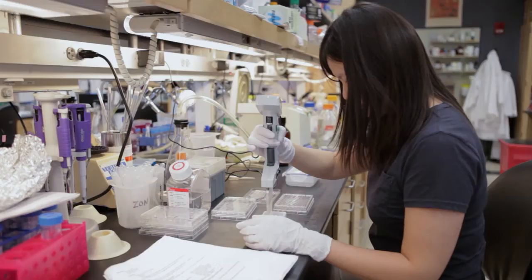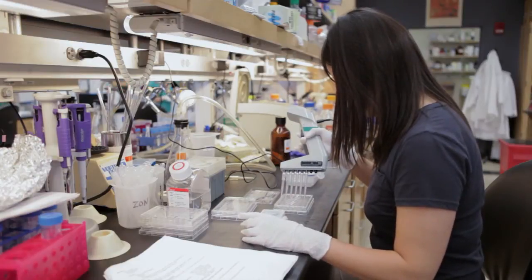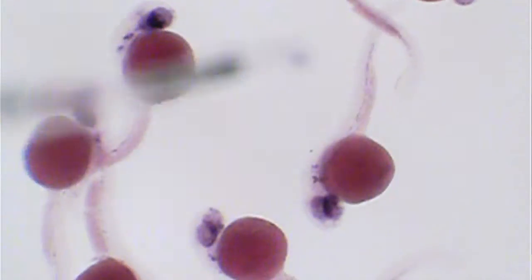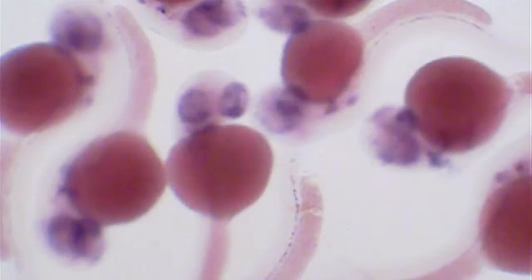One of the basic problems in stem cell biology is how do we understand what stem cells are doing inside of a living animal, because we know how cells act inside of an organism are very different than how they act in a petri dish. Our laboratory, to try and get at this problem, developed a special type of zebrafish called Casper, which has the advantage that it's relatively transparent through its life cycle. Seeing these cells inside of an animal really allows us to understand the complexities of how stem cells are both born, but also how they nourish themselves during every one of our life cycles.